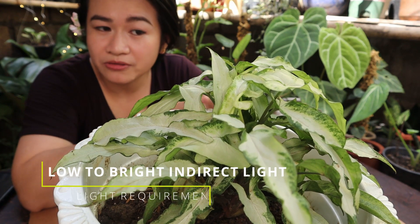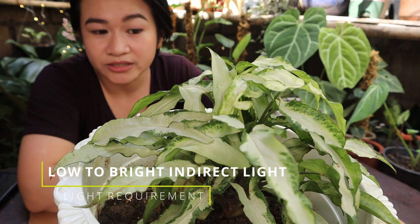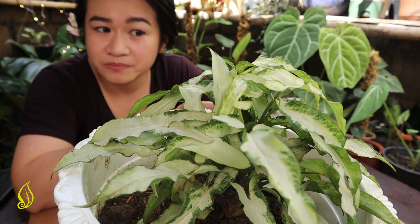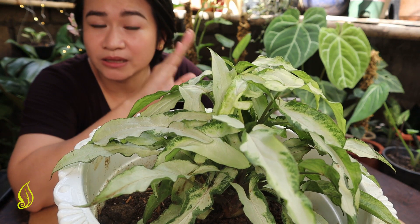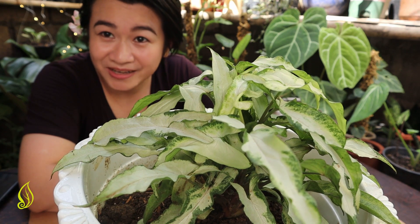For sunlight, this plant thrives under low to bright indirect light conditions. That's why this is perfect for your indoor space, because it can tolerate low light. Just don't put it directly under the sun.